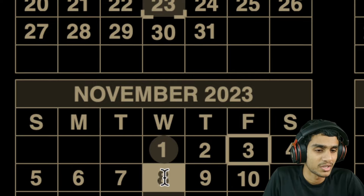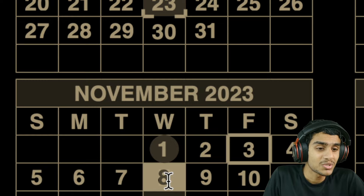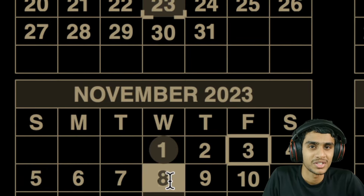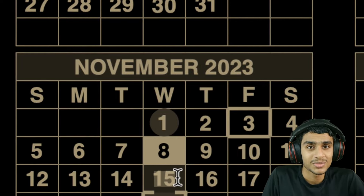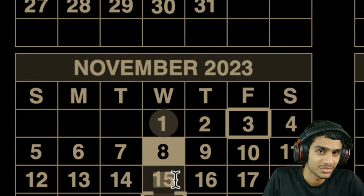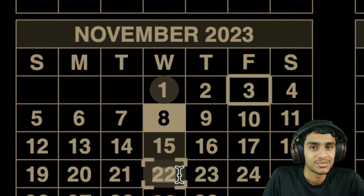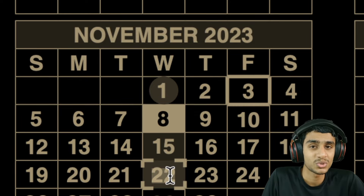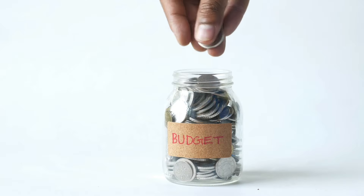On November 8th, if your birth date falls between the 1st and 10th of the month, watch out for your fixed income benefits to be deposited. On November 15th, if your birth date falls between the 11th and 20th of the month, watch out for your payment. On November 22nd, if your birth date falls between the 21st and 31st, your social security benefits will be deposited via check, mail, direct deposit, or bank account.